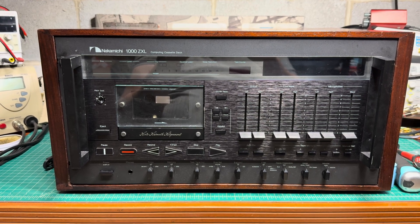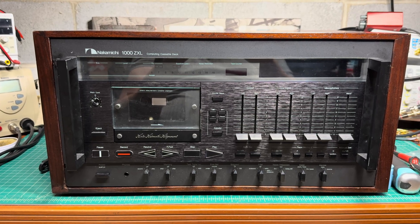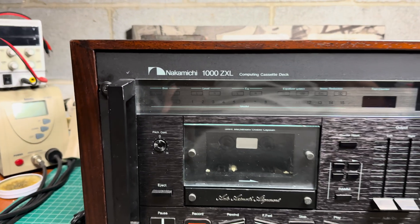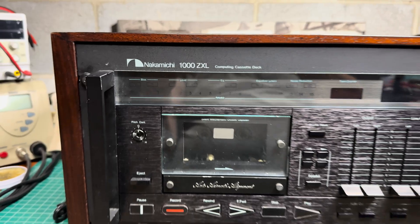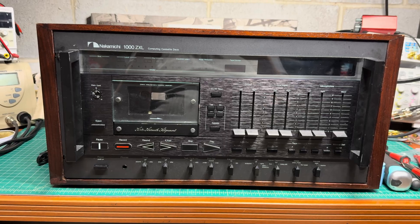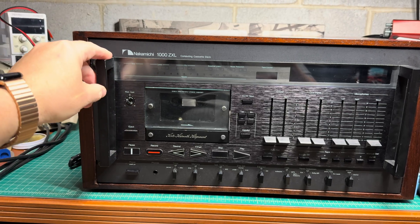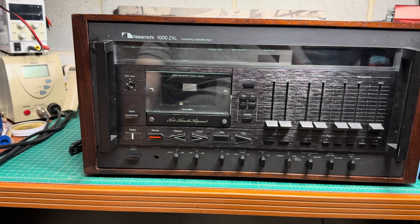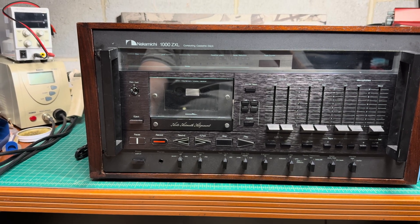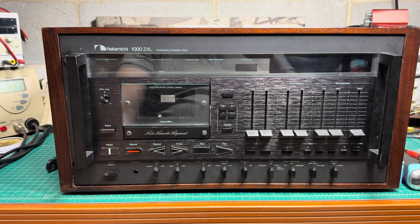Hello everyone, welcome to my channel. Today I start work on the grandmaster of the decks — it's a Nakamichi 1000 ZXL. The model is from 1981 and was produced for about two years. It's a deck with computer-controlled automatic calibration of azimuth and all three parameters: level, equalization, and bias. That's one of the most famous Nakamichi decks.